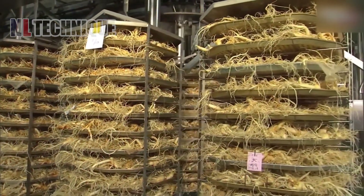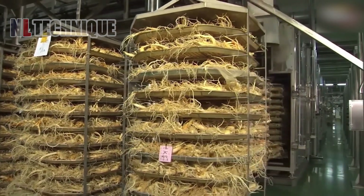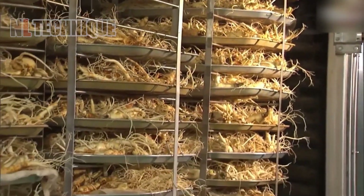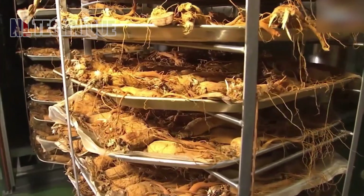Discover the world's most expensive root, Korean ginseng, cultivated and processed in Korean factories. It symbolizes luxury and health, with intricate cultivation methods and renowned medicinal properties.